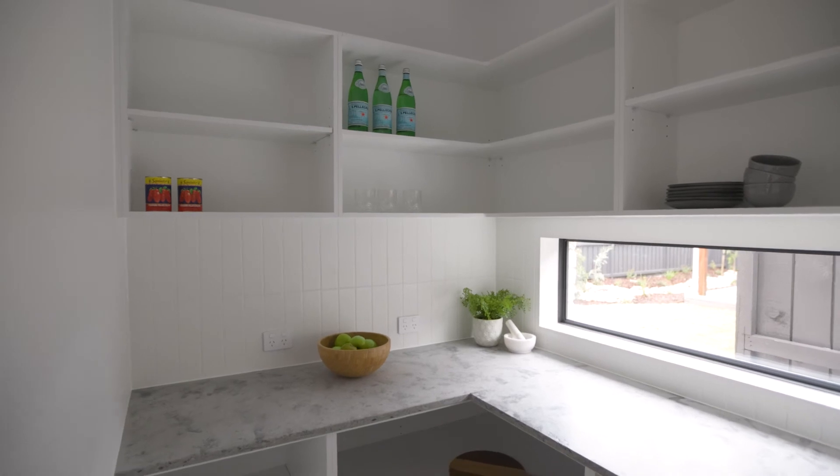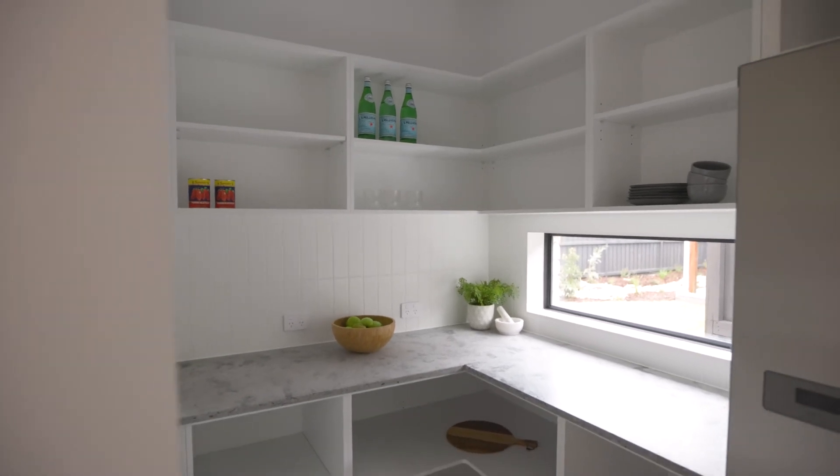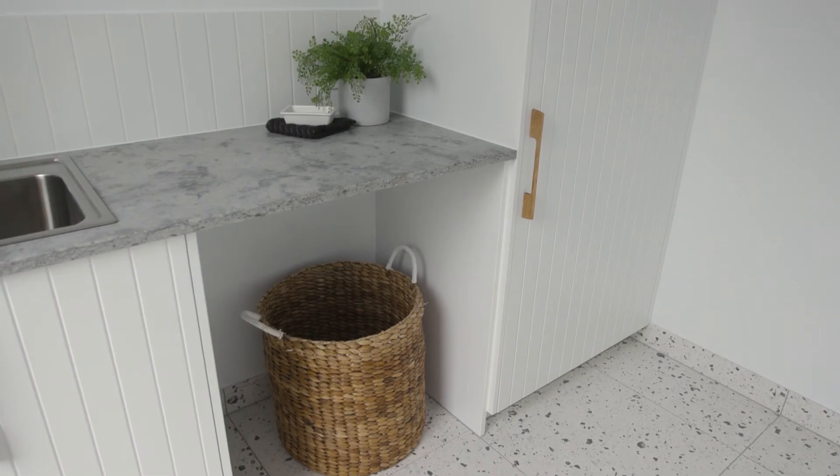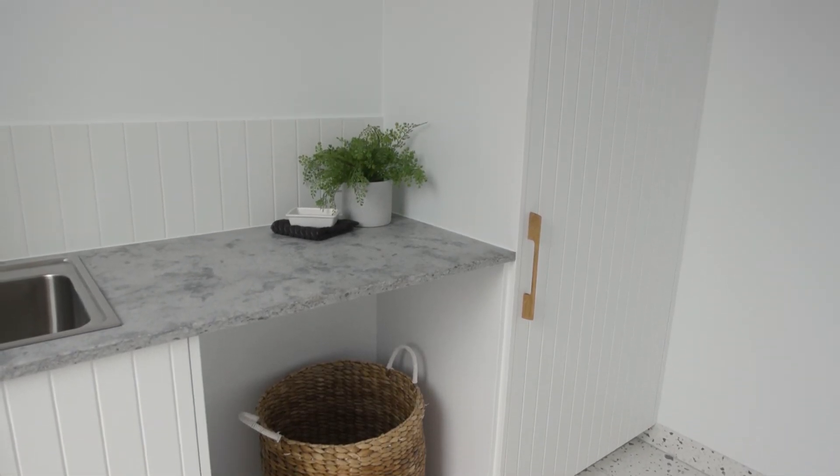The walk-in pantry has plenty of storage and includes a window which provides lots of natural light. The laundry is conveniently tucked behind the kitchen and has easy access to the outdoors.